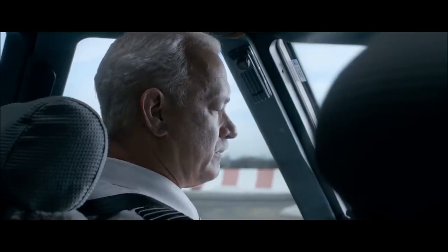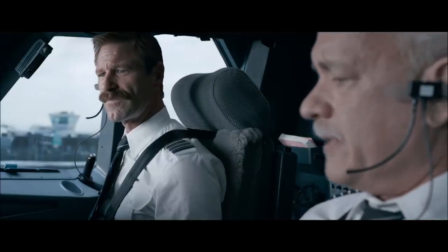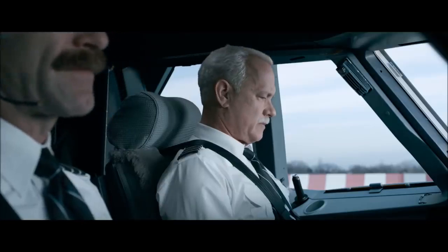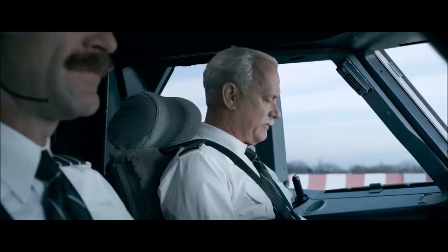Takeoff, mineral fuel quality verified. 19,000 pounds required, we got 21.8 on board. 19,000 pounds required, 21.8 on board. Cactus 1549, runway 4, clear for takeoff. Cactus 1549, clear for takeoff.